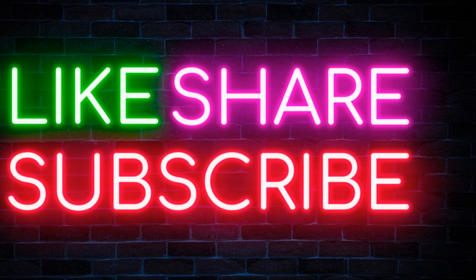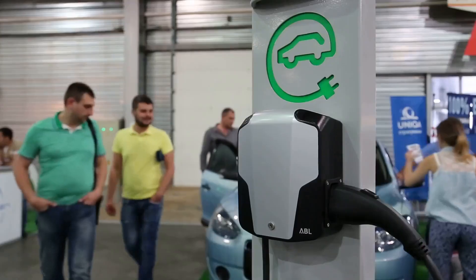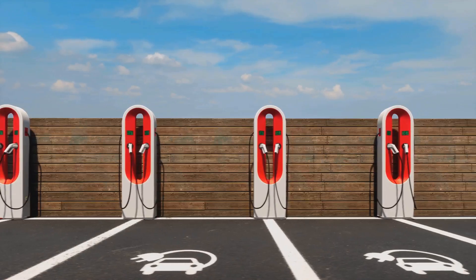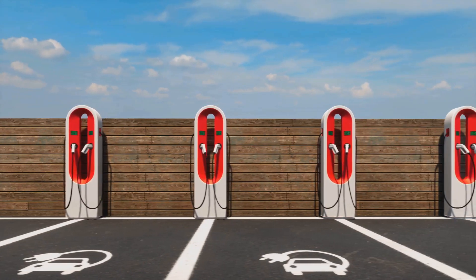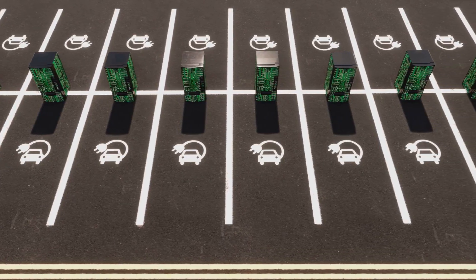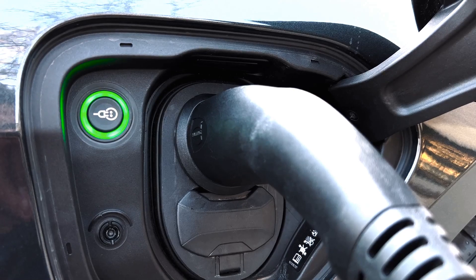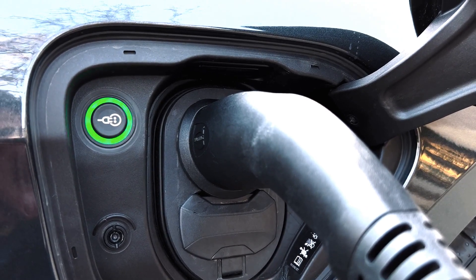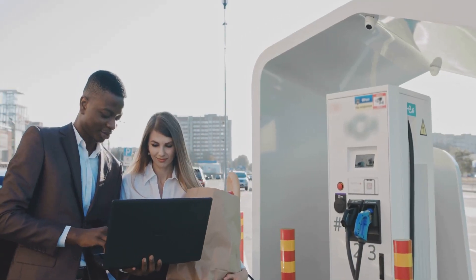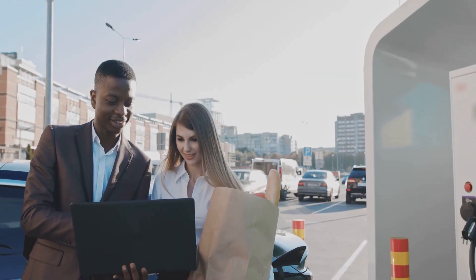While wireless EV charging holds immense promise, it's not without its challenges. Addressing these challenges is crucial for widespread adoption. Infrastructure costs are significant — deploying wireless charging infrastructure, especially for dynamic charging, requires substantial upfront investment, as building charging pads into roadways and parking lots is complex and costly. While wireless charging can be highly efficient, some energy is inevitably lost during the wireless power transfer process, and minimizing these losses is crucial for maximizing overall sustainability.